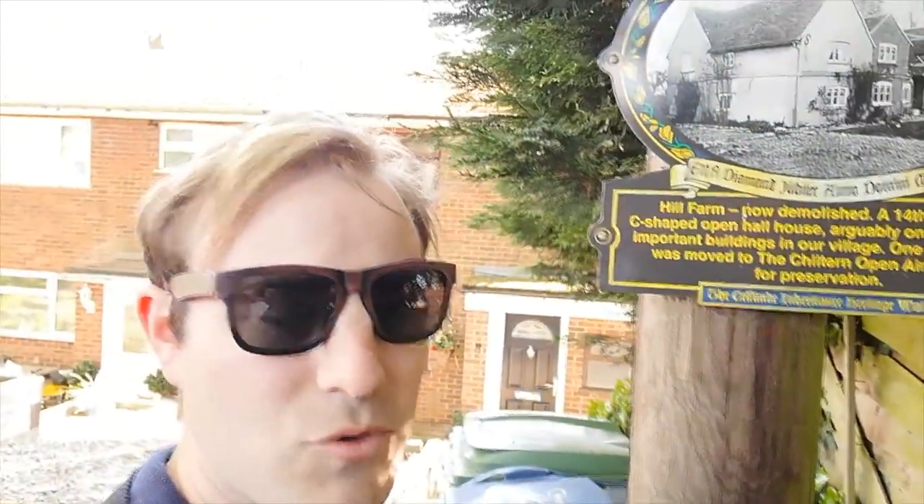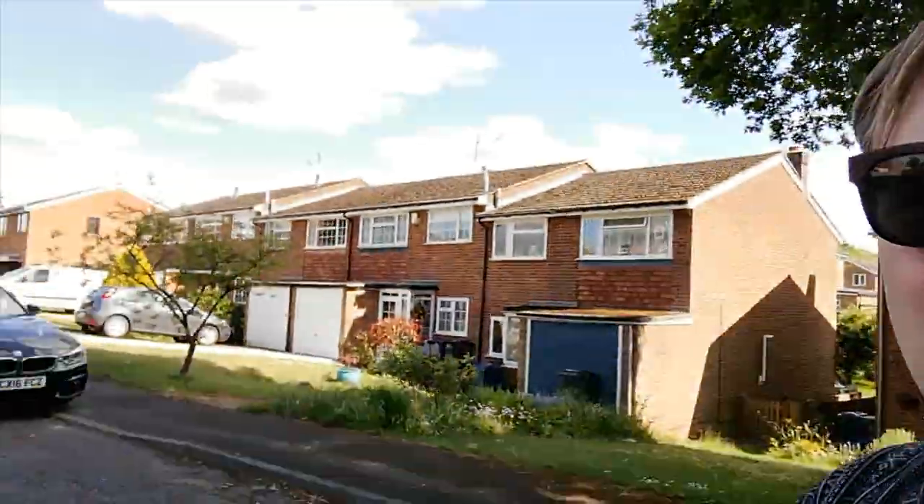One of its barns has been moved to the Chiltern Open Air Museum, which is quite an interesting open air museum on the edge of Chalfont St Peter near to Chalfont St Giles. Maybe one day we could go and make a video there. What I'm going to do now is walk back to Cockfall Lane, and the next bit isn't the plaque, but I want to show you where the Stringer development ends and the Jeans development begins.